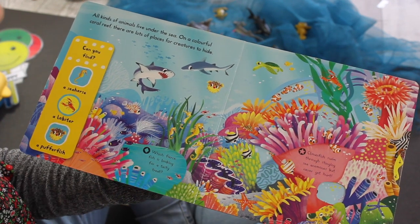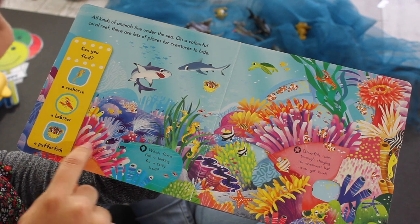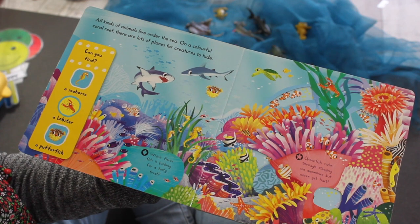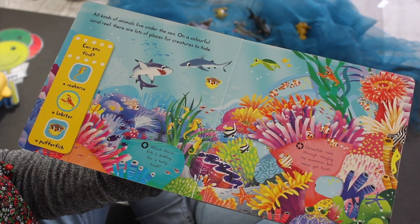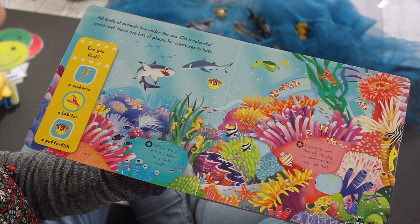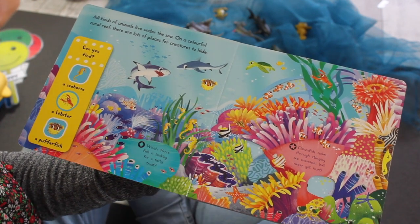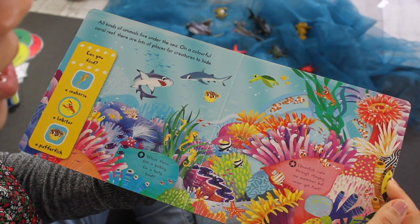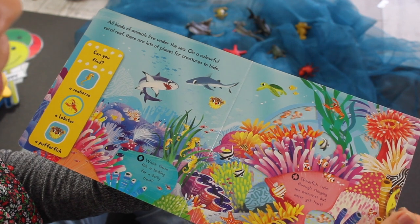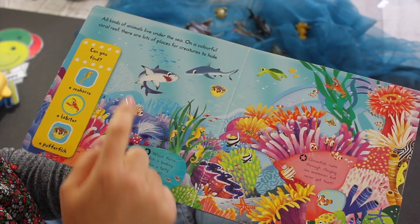Do you see the lobster? Lobster, where are you? There he is! Snap, snap, snap. Lastly, we're going to find the pufferfish. Where could he be? There he is. Look, there's Nemo's family swimming around in the anemones. Look at all the fun they're having. And there's even a shark. Beware!